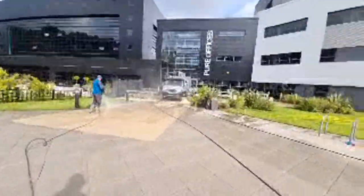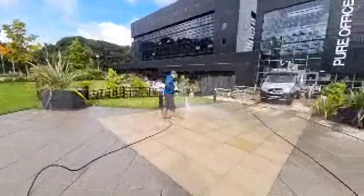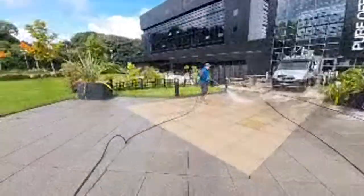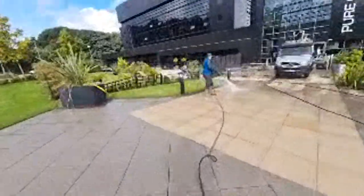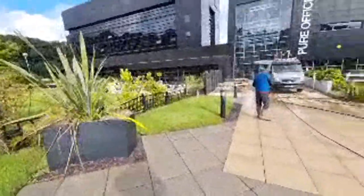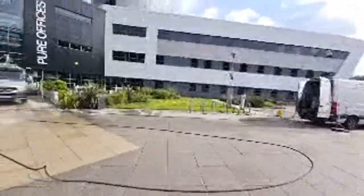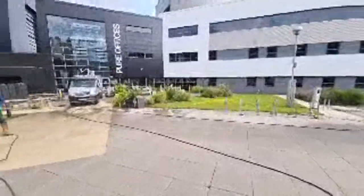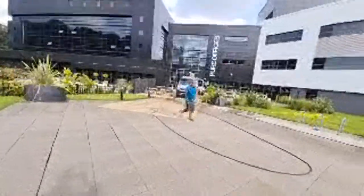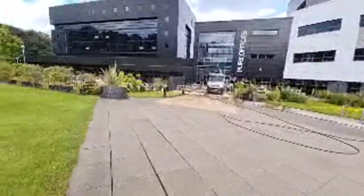Pressure washing is pretty easy to get into. You can start out with basic equipment and then work up to bigger systems like what's on the van, which is a hot system. You can start out with a cold system — just a petrol engine cold washer. That's what a lot of people do, that's what I did. In 2007 I bought one, which cost me about £450. My dad bought me a van at the time for a grand — an old van. And then just built up from there, bought better stuff.